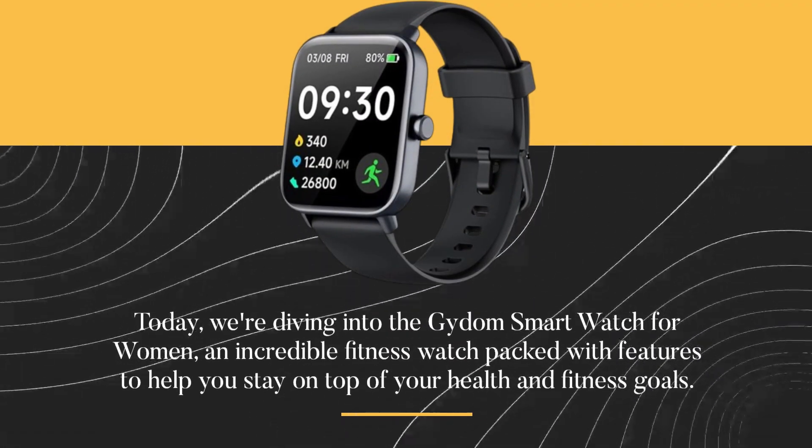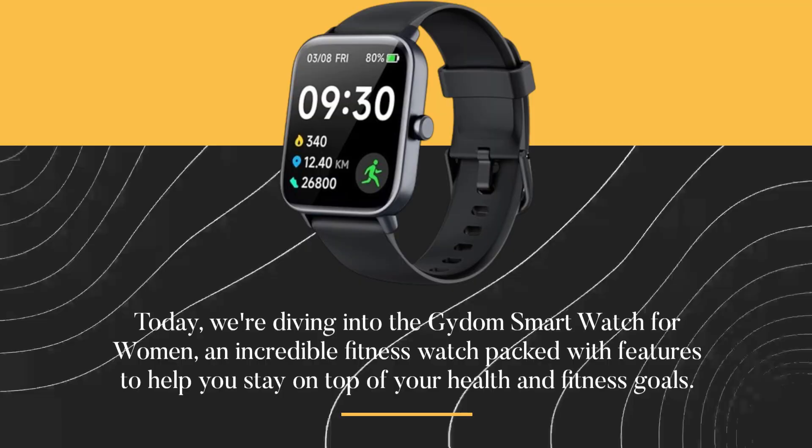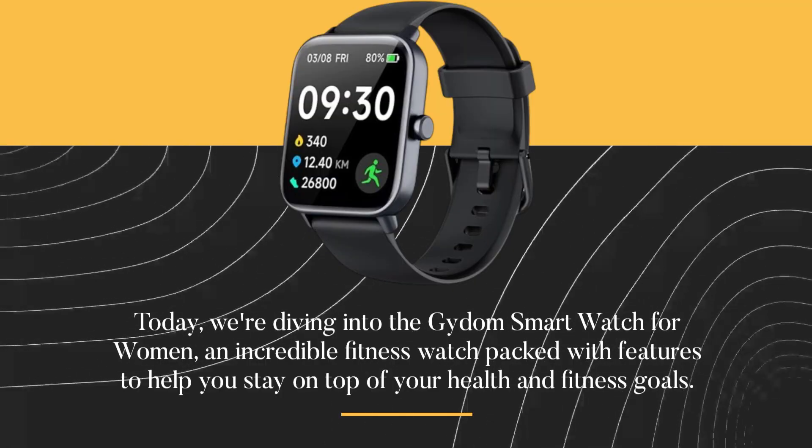Welcome to UK Pro Reviewer. Today, we're diving into the Gaidem Smartwatch for Women, an incredible fitness watch packed with features to help you stay on top of your health and fitness goals.